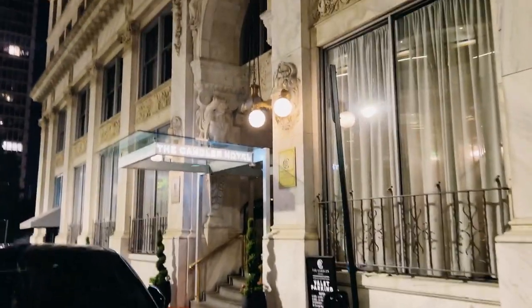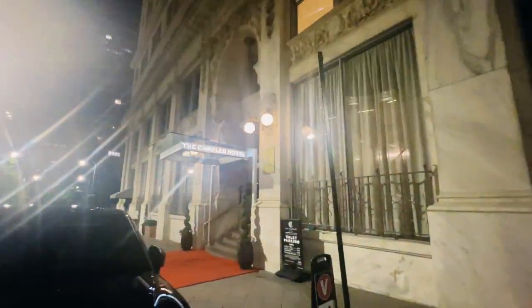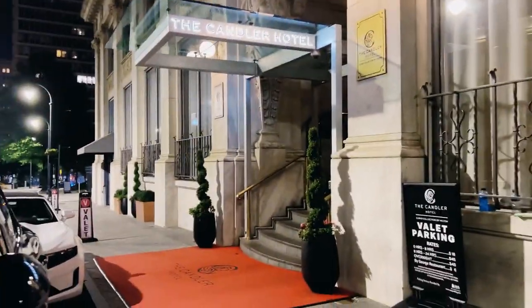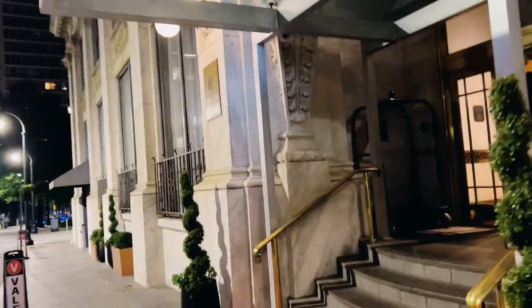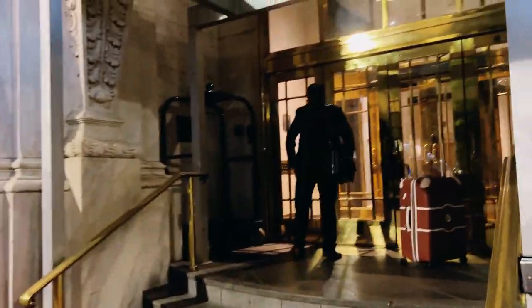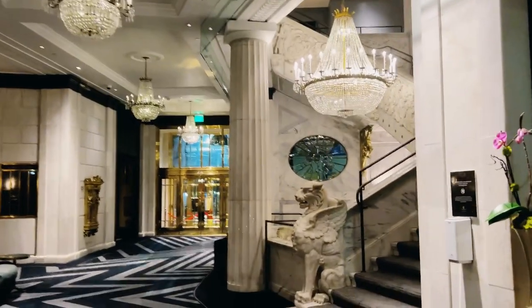Hey guys, if you would like to visit Atlanta and stay at a good hotel called Candler right here in the downtown, then keep on watching this video because I'm going to share everything about our stay here, as well as our room and things that I really liked and didn't like. So we arrived here in Atlanta, Georgia at nighttime.